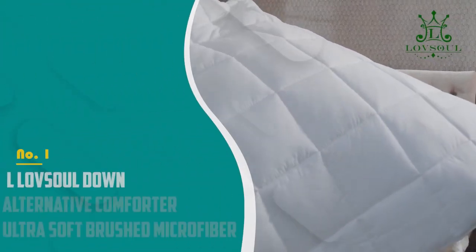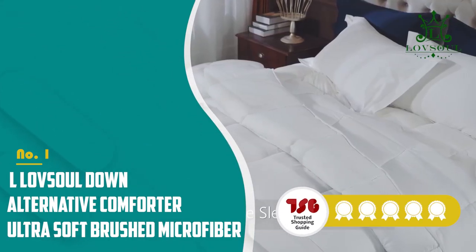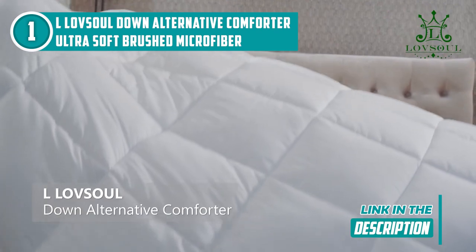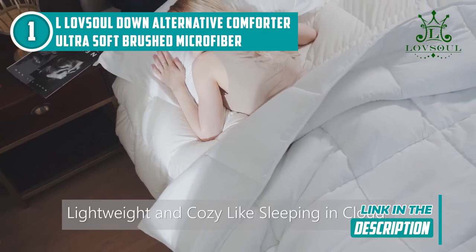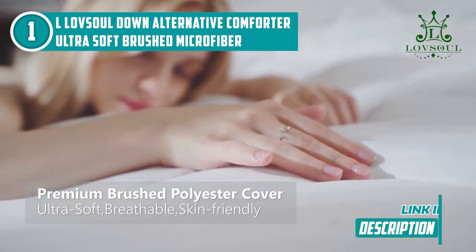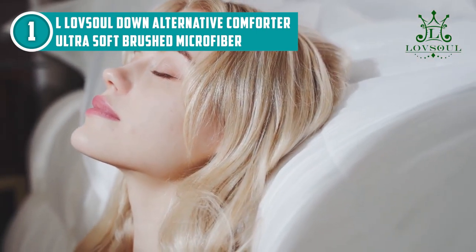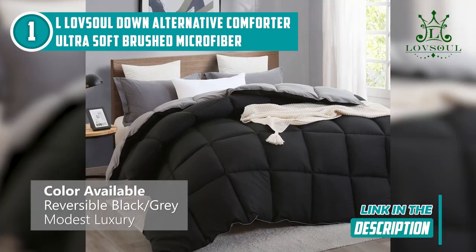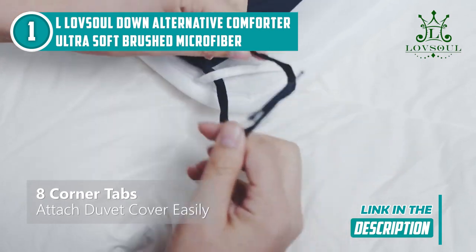The best comforter on our list is the L-LoveSoul Down Alternative Comforter Ultra Soft Brushed Microfiber, which TrustedShoppingGuide.com has awarded a 5 badge rating. Using 100% brushed microfiber fabric, the L-LoveSoul Down Alternative Comforter is incredibly soft and luxurious to the touch, and also impressively quiet. During our product testing, we tried wriggling around as much as we could, but the comforter simply accommodated our movements and continued to provide the warmth and coziness that ultra soft comforters offer. For people who love styling their beds, the eight corner loops provide the capability to easily switch covers on laundry day or when you have guests over.